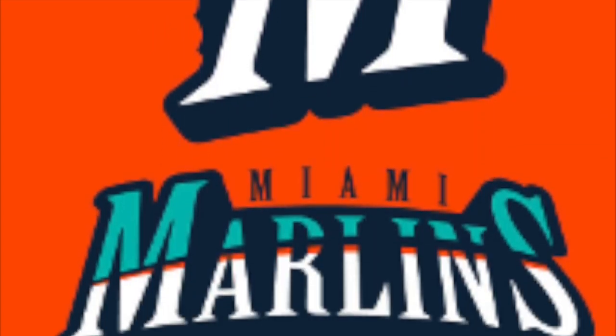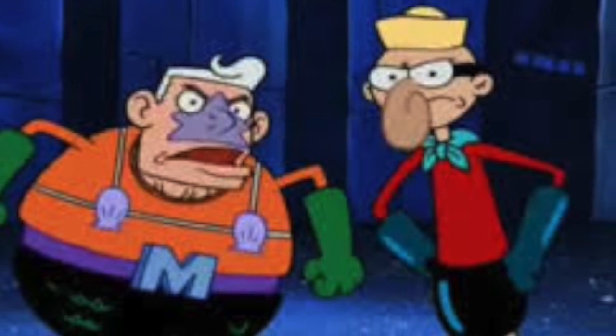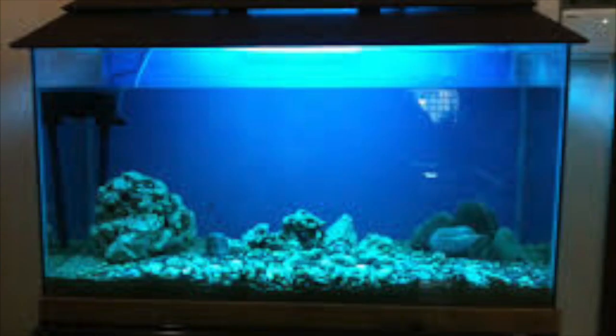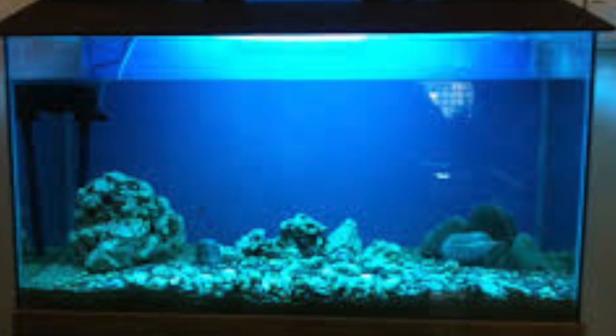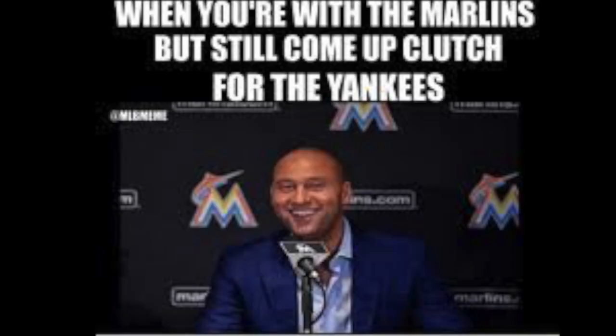The Marlins — nothing to say about this logo, it looks pretty good, but it reminds me of Mermaid Man and Barnacle Boy from SpongeBob out to save the day. With what Derek Jeter is doing, the aquarium they have may not have that many fish in it because they got rid of Giancarlo Stanton and all those good players. Hopefully it pays off — I mean, it worked out for the Yankees.